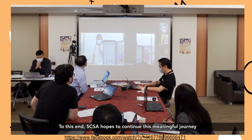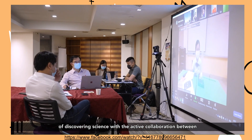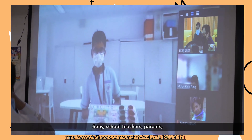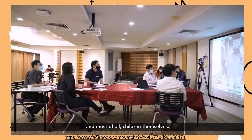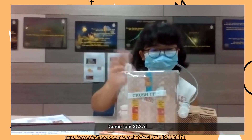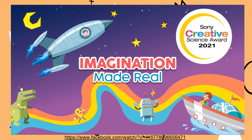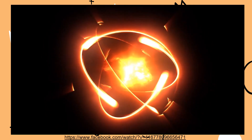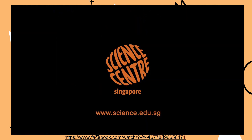To this end, SCSA hopes to continue this meaningful journey of discovering science with the active collaboration between the Ministry of Education, Science Centre Singapore, Sony, school teachers, parents, and most of all, children themselves. Come join SCSA!